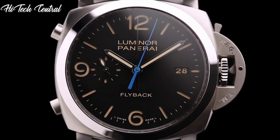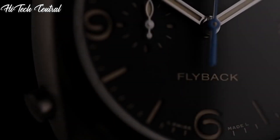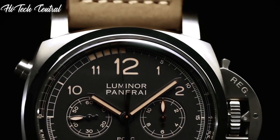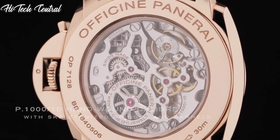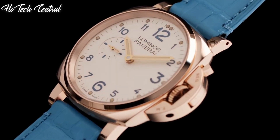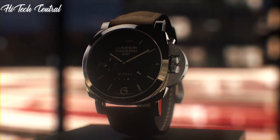Welcome to my channel, Hitech Central. If you're looking for the best Panerai watches based on specifications, you're in the right place. I've included links in the description below for further information on the goods. Let us begin without further ado.